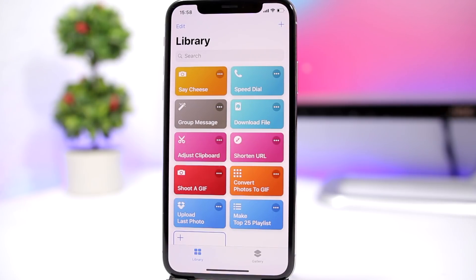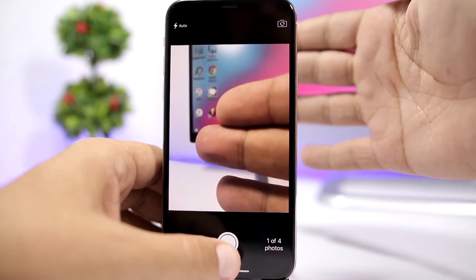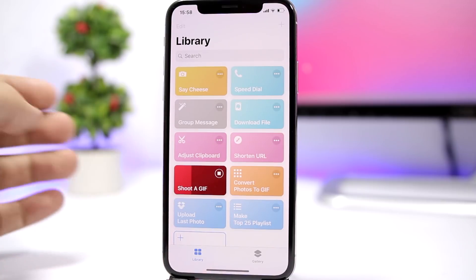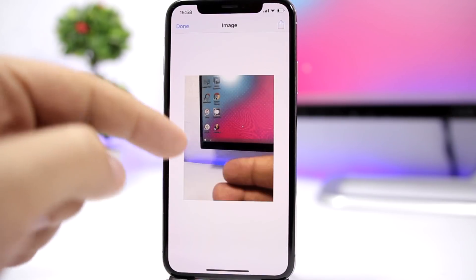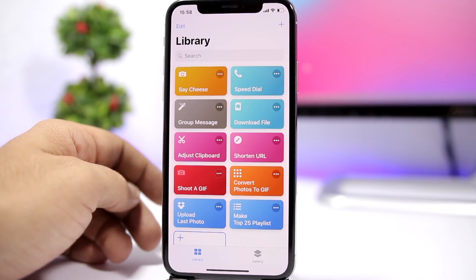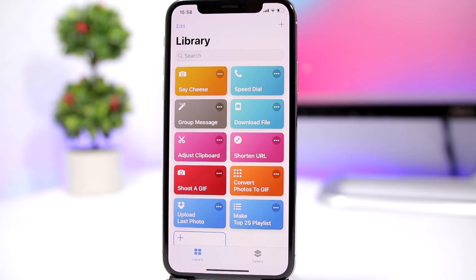The next one is called 'Shoot a GIF' — this is really awesome. It allows you to shoot four pictures and turn them into a GIF file. You tap there, it shows the camera, you move your fingers around, and out of those four pictures it will actually create a GIF. You can then save it to the camera roll of your device.